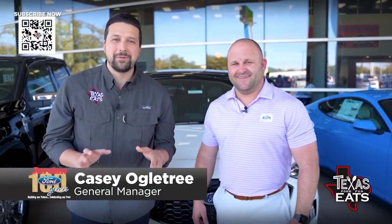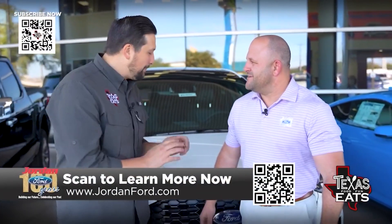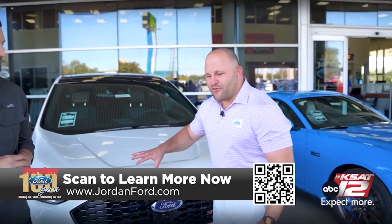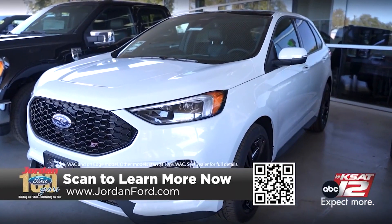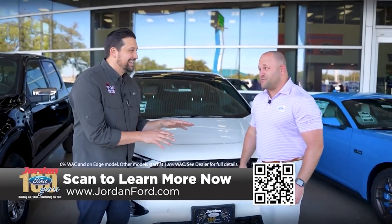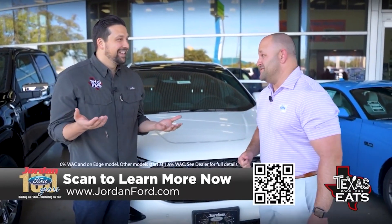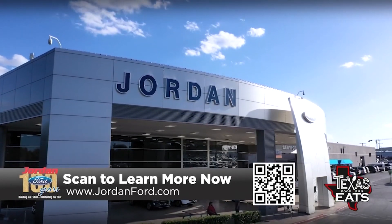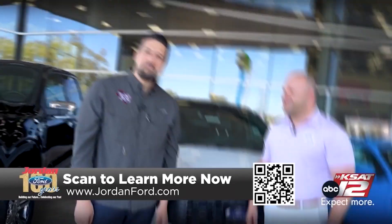Now we're here at the Jordan Ford dealership, joined by General Manager Casey Ogletree. Right behind us is a 2023 Ford Edge. We have a great deal on edges — over 50 in stock. This month, you can get 0% for 60 months plus $6,000 off MSRP. 0%? I thought that was gone. It is, but it's here at Jordan Ford — come take advantage of this deal, it's unreal. For more information on this vehicle, the deal, and all the inventory, visit www.jordanford.com.